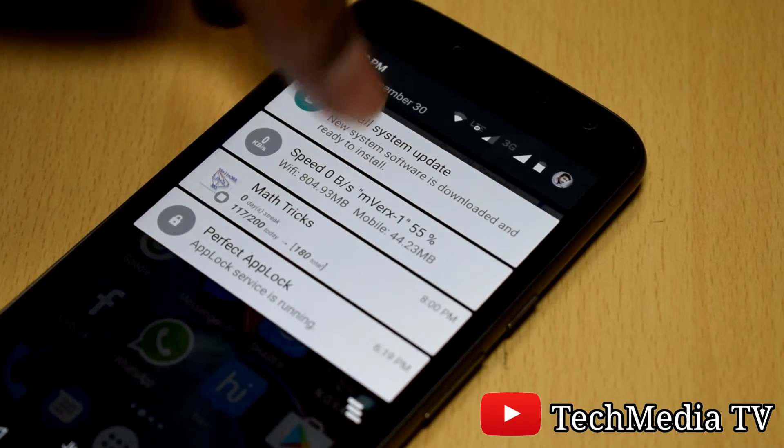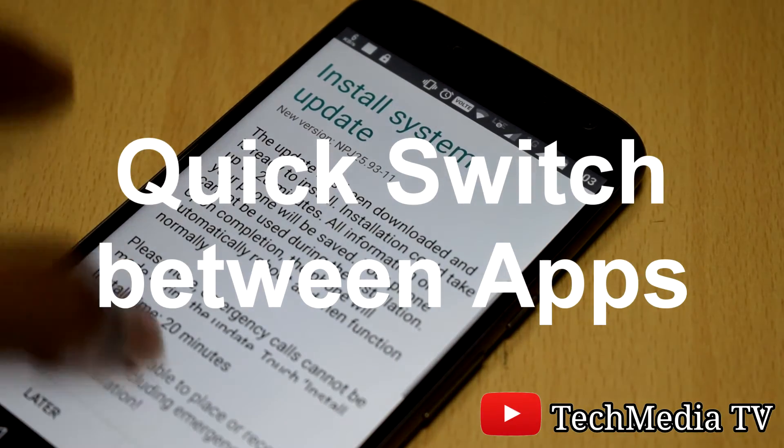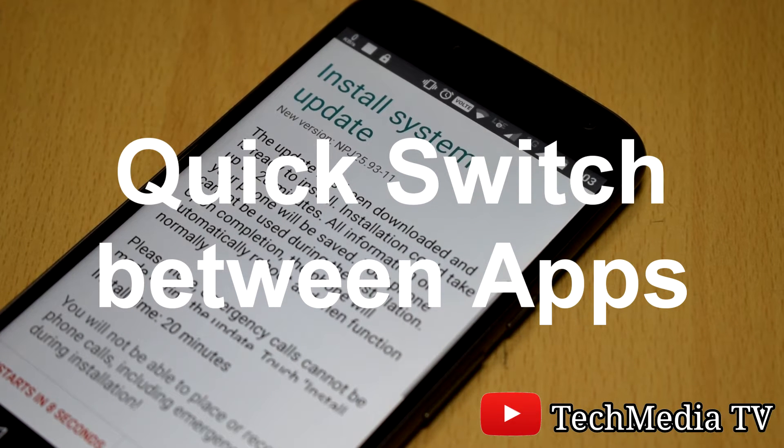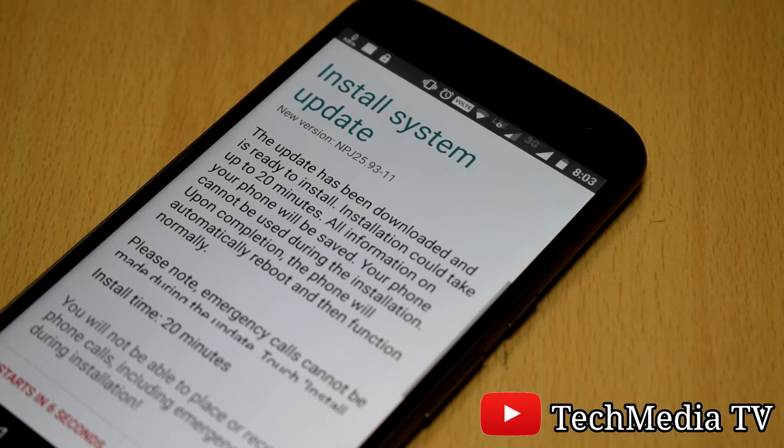Some quick changes you will be observing are: Quick switch between apps — double tapping on the recent apps button will allow the user to switch between the two most recently used apps.